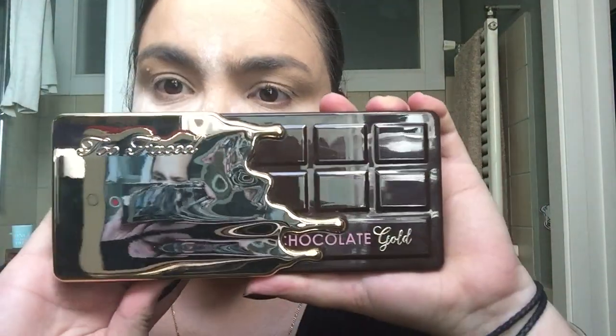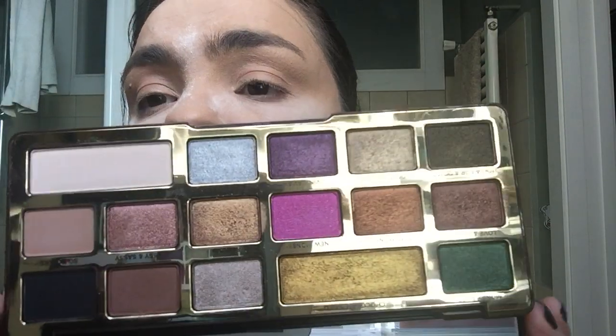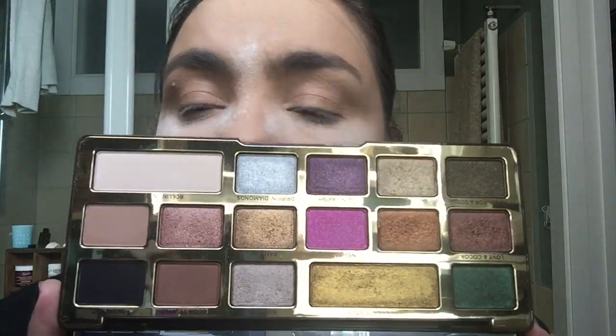So without further ado, this is the Chocolate Gold Palette. As I said, I was extremely surprised by this palette. First time I saw it I was like, really not my color — what am I going to do with this? However, I was actually invited for a masterclass with this palette, so I decided I would take it anyway. I'm very glad I did because it's one of the best palettes I have. It's really cool and different.